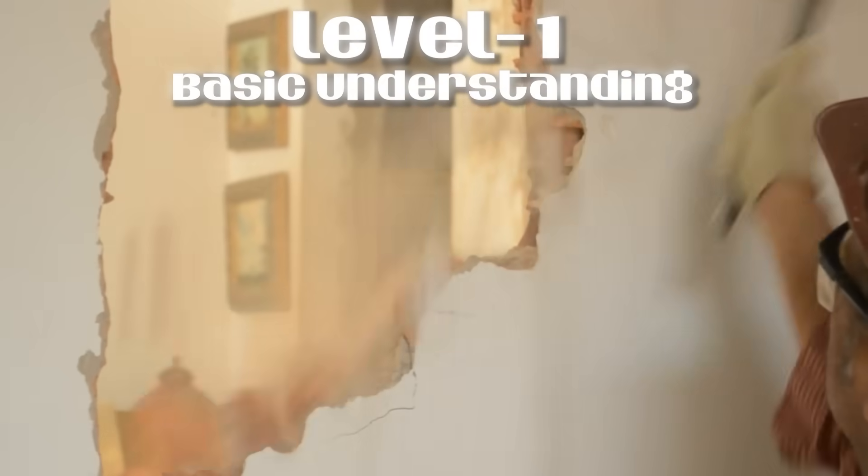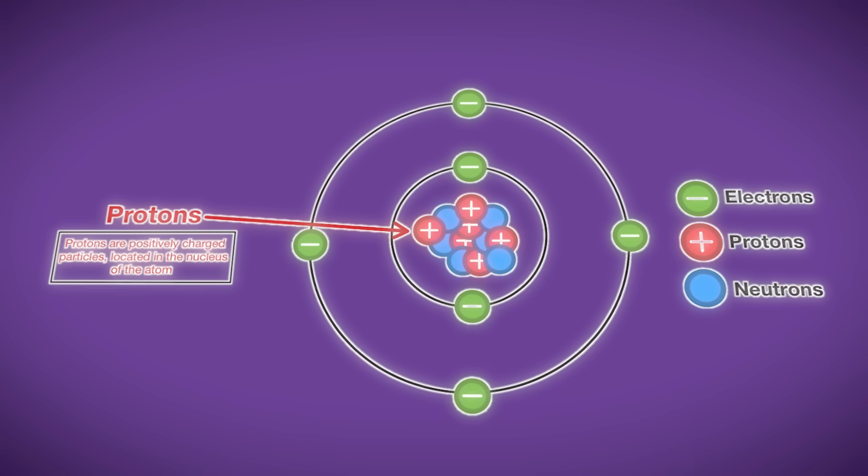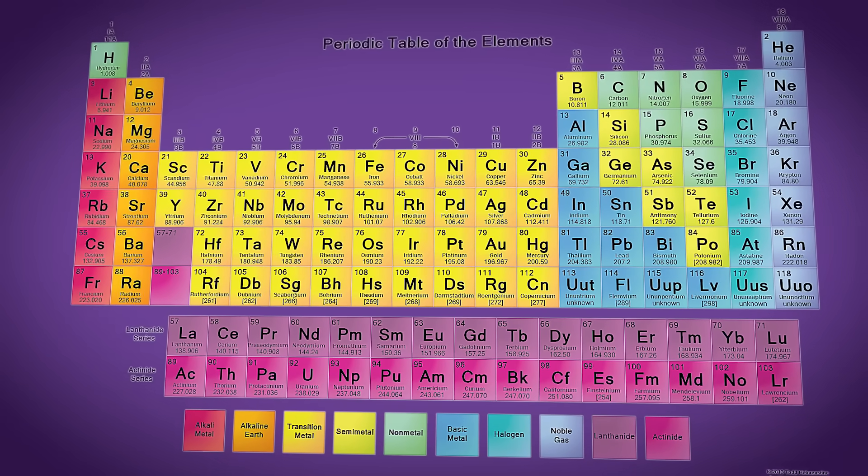Everything around you is made of molecules, which are made of atoms, which are made of protons, neutrons, and electrons. The number of protons in an atom tells us what element of the periodic table it is.